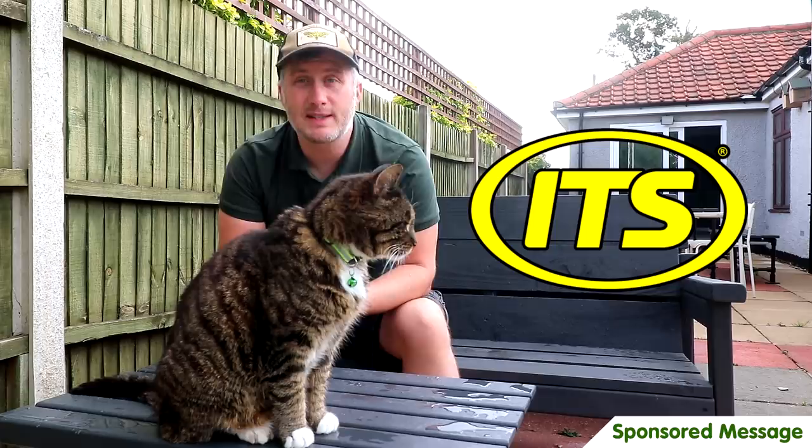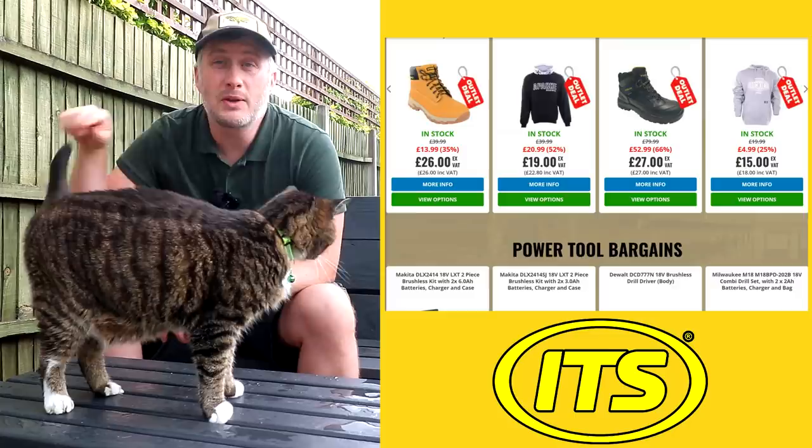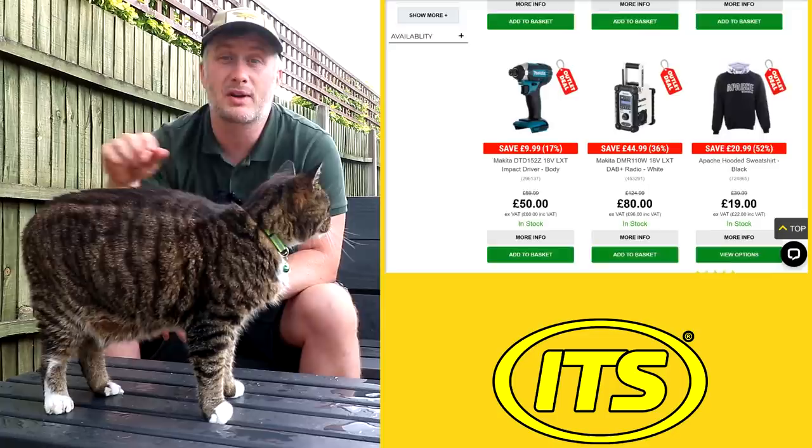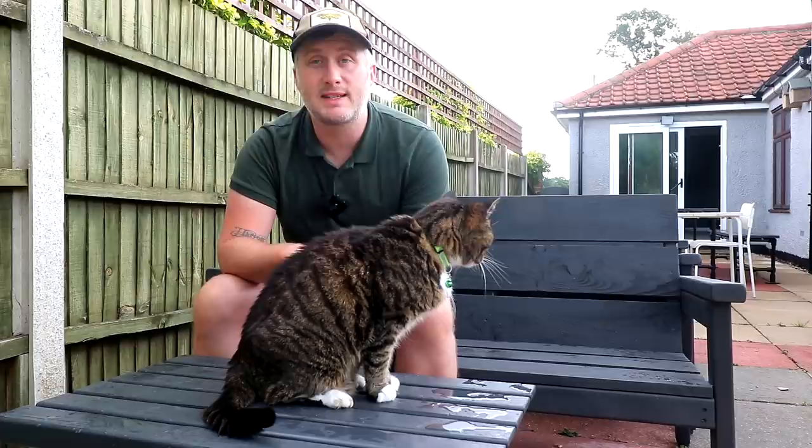This video is sponsored by ITS Tools, who have just opened the ITS outlet store, home to some unbelievable savings on surplus stocks of power tools, garden tools, workwear and more, with next day delivery when you order by 7pm, and over 19,000 five-star Trustpilot reviews, plus a price promise with Screwfix and Tool Station. If you spend over £50 and use the code 'rag and bone' at checkout you'll get a free goodie bundle. I'll leave links in the description box below.